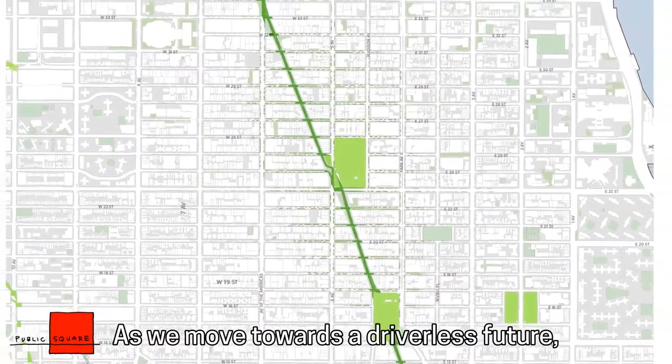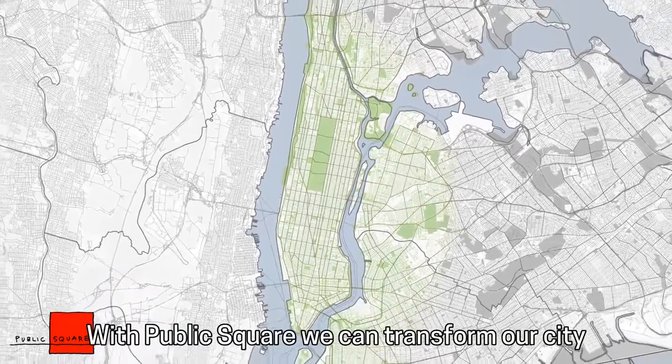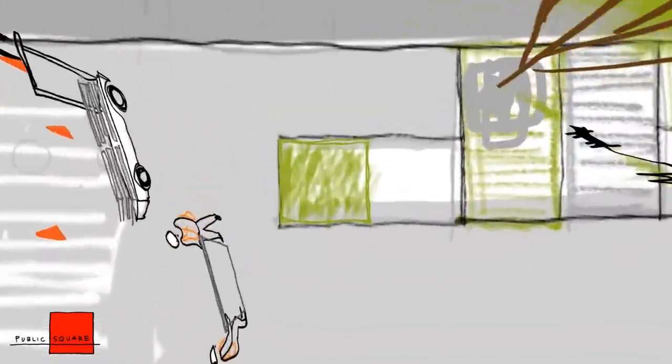As we move towards a driverless future, we want to make our city greener, more walkable, more bikeable, to create a network of new public spaces. With Public Square, we can transform our city one small square at a time.